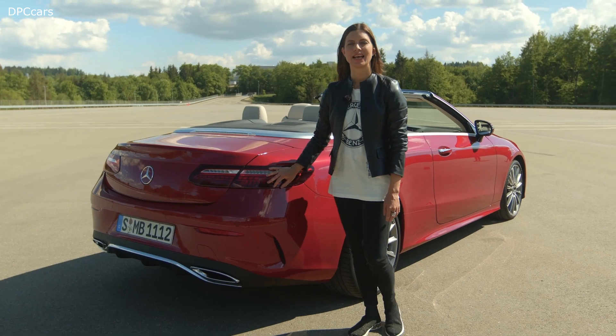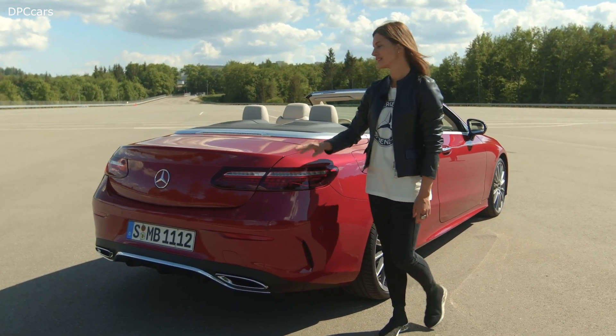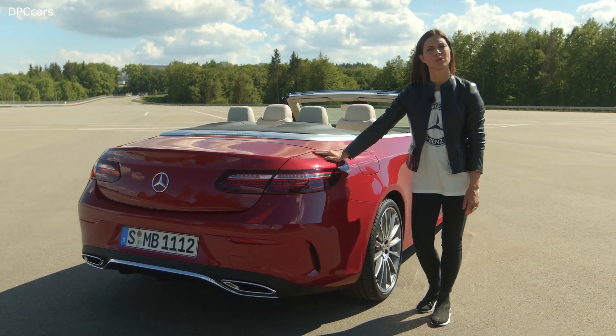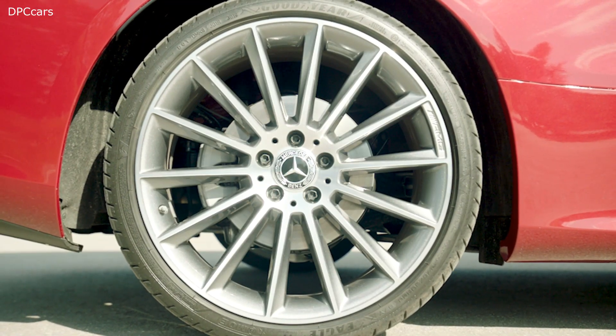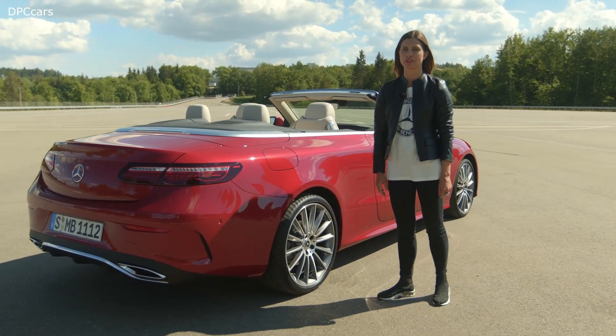As usual, Mercedes-Benz customers can select new exterior options. Like for example, this very expressive new paint — call it Patagonia Red. We also offer new wheel options: in particular, AMG Line wheels for more sportiness, but also aerodynamic wheels for more efficiency.